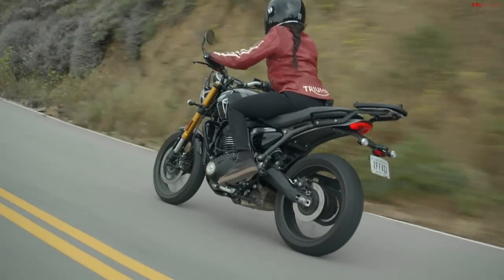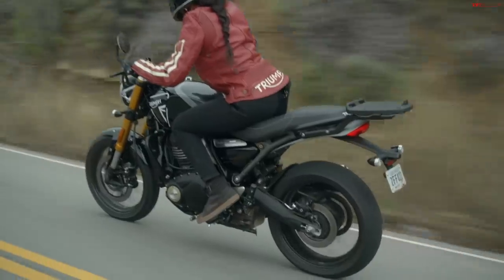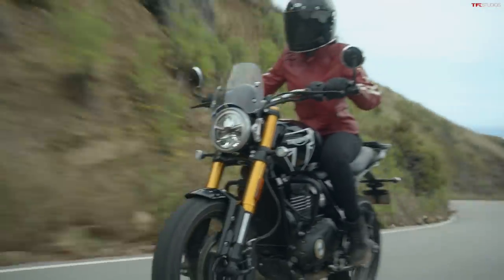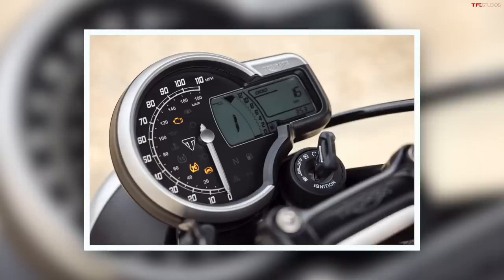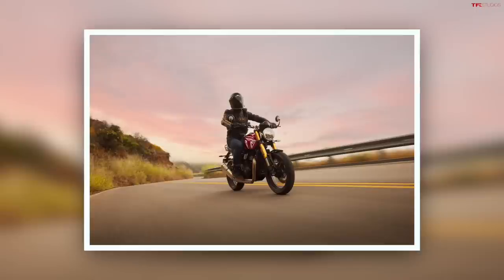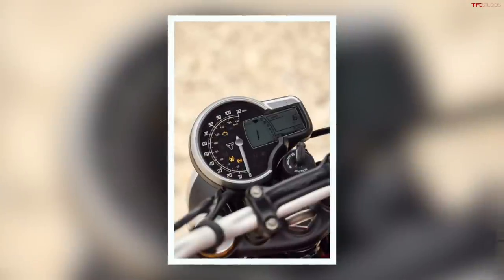You also get switchable traction control, which is another nice rider aid to have. The Speed 400 has 17 inch wheels front and rear. One thing they did really well is the instrumentation — you have an analog speedometer but also an LCD screen. It's not the crazy full-color TFTs we see on really premium bikes, but it's a pretty solid layout. These are classic looking motorcycles and I think there should be an analog needle, and there is — you still get a little screen to show you some tech on the side.